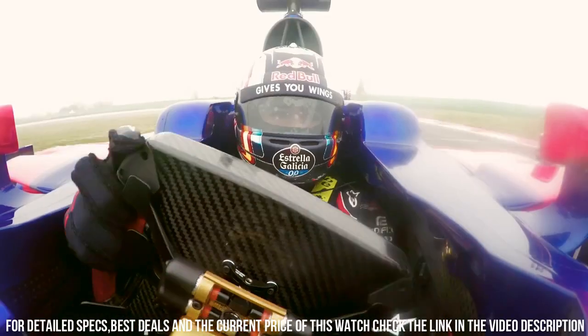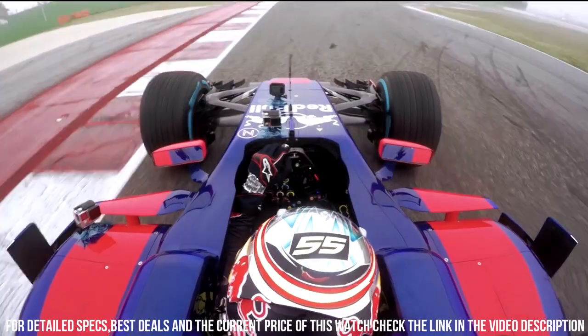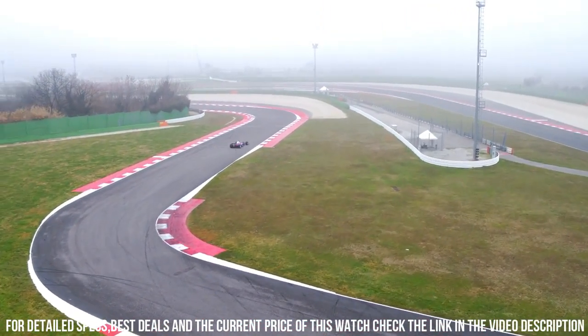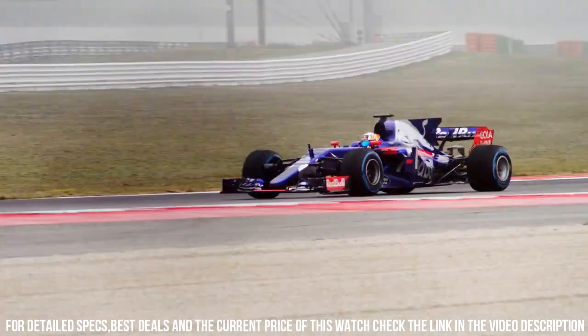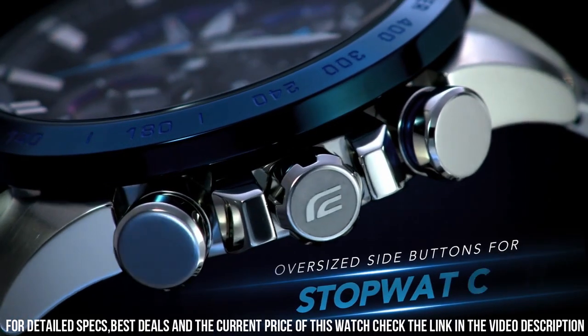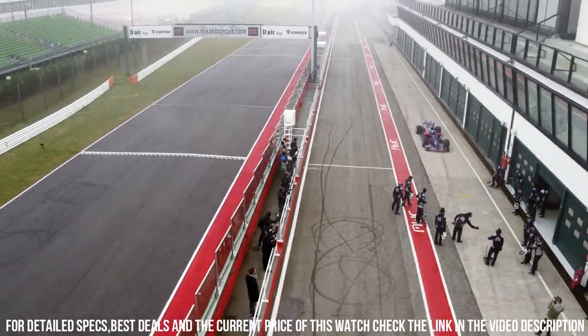Band color: silver. Dial color: black. Bezel material: stainless steel. Bezel function: tachymeter. Calendar: day and date. Special features: lap indicator, tough solar, Bluetooth smart link. Item weight: 7 ounces. Movement: quartz.